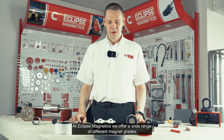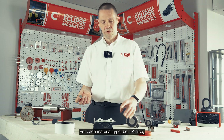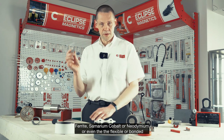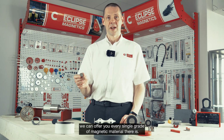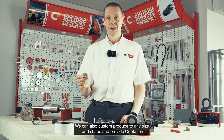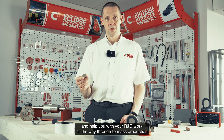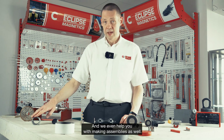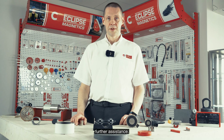At Eclipse Magnetics, we offer a wide range of different magnet grades. For each material type — be it Alnico, ferrite, samarium cobalt, neodymium, or even the flexible and bonded — we can offer every single grade of magnetic material there is. We can also custom produce to any size and shape, provide magnetization, and help you with your R&D work all the way through to mass production. We even help you with making assemblies as well. So please contact us at Eclipse Magnetics for further assistance.